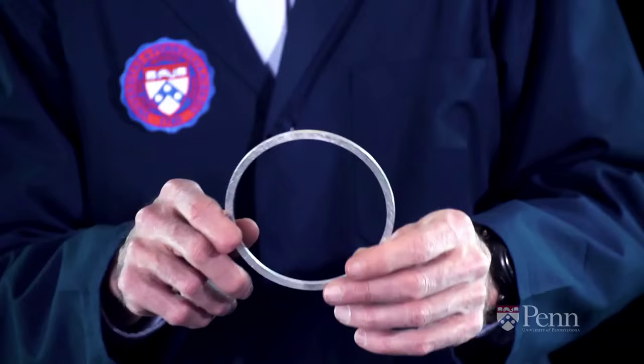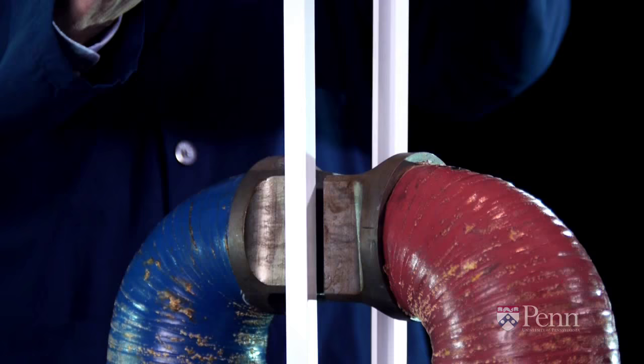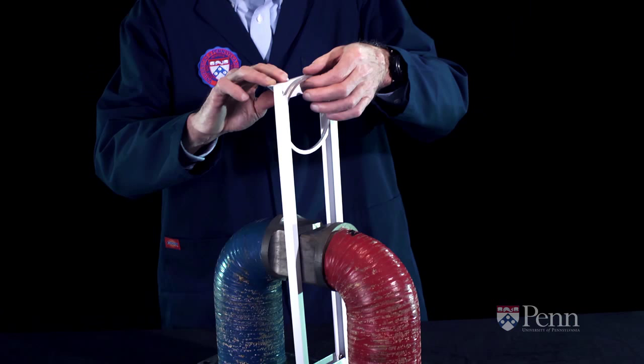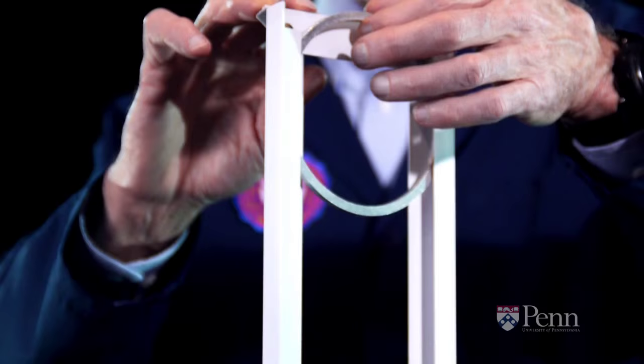We'll take the aluminum ring we started with. It's light and it's not magnetic. We'll drop the ring between the poles of a very strong horseshoe magnet. If there were no magnetism here, the ring would fall under the influence of gravity. But as it enters the poles, we induce a current in the ring because we're increasing the number of magnetic field lines — or what we call magnetic flux — enclosed within the ring. A current starts flowing in the ring.